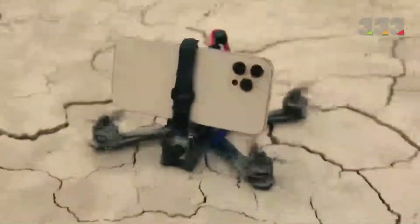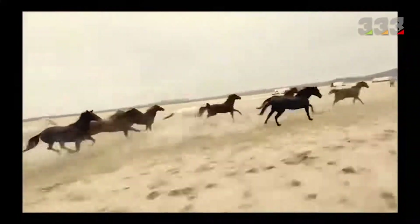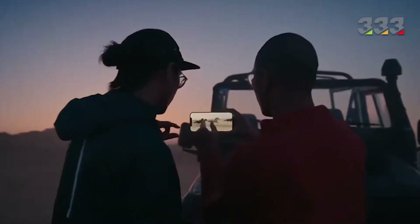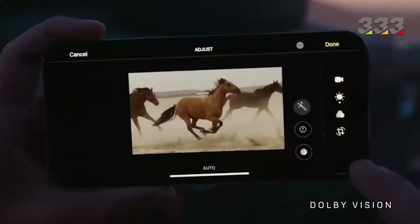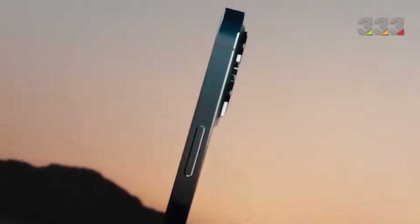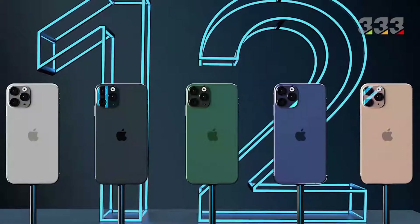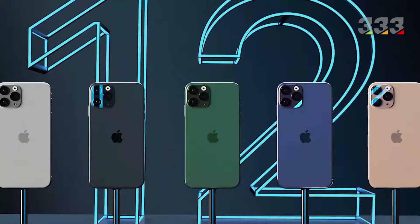In terms of the camera, all four models use 12-megapixel sensors, similar to what we saw in the iPhone 11 series. But this time, we are seeing improvements in features like Smart HDR, diffusion, the addition of night mode for all cameras, improved night vision photography, and more. Therefore, it can be said that the quality of photography and video recording on iPhones has significantly improved compared to before.